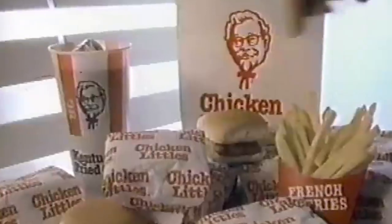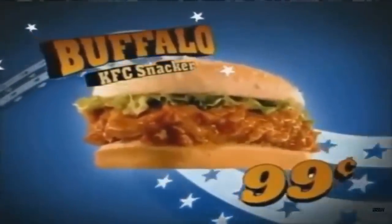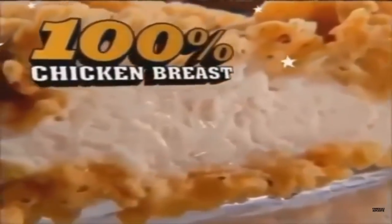In 2012, KFC decided to bring back a 1980s favorite, the Chicken Little Sandwich, with a few adjustments that, unfortunately for KFC, weren't that well-received. This is especially true considering that many diners still have the Snacker Sandwich in the back of their minds.